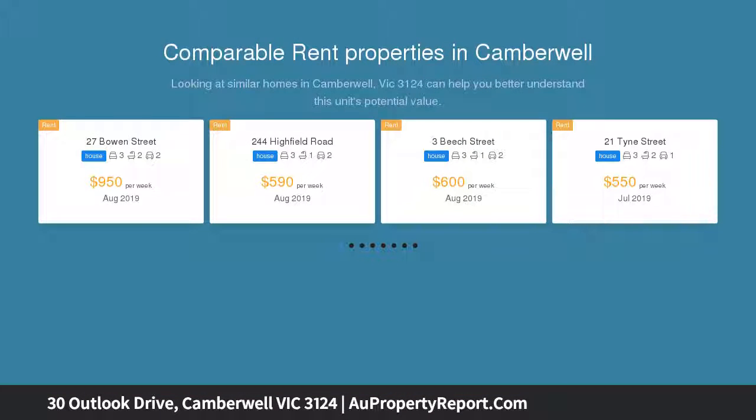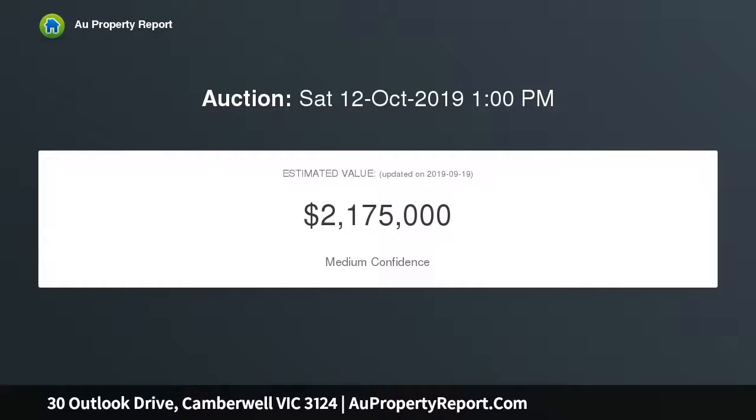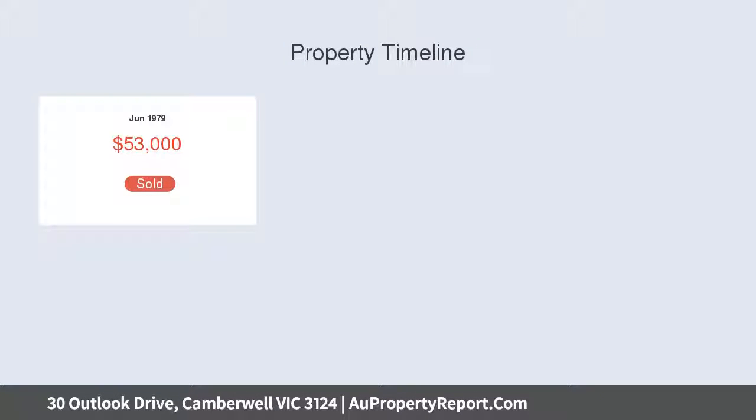Situated in the Panorama Estate, an outstanding scenario for everyday family life, this comfortable home is zoned for Hartwell Primary School and surrounded by Toorak Road trams, buses, Linden Park, and the cafes and boutiques at Toorak Road Village.